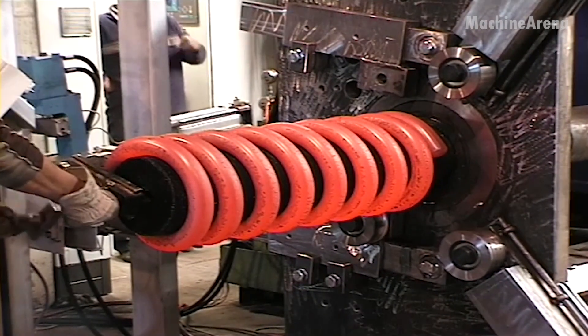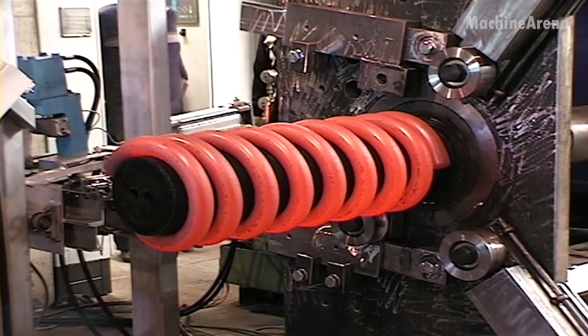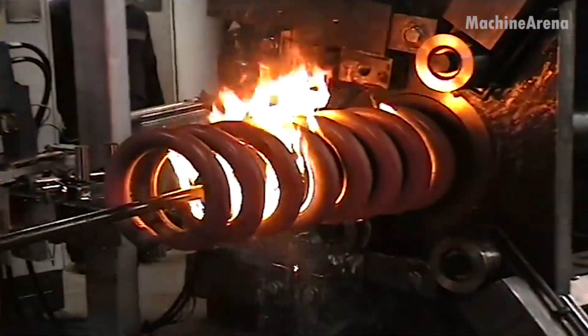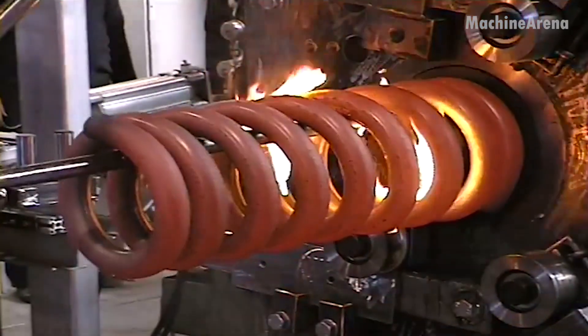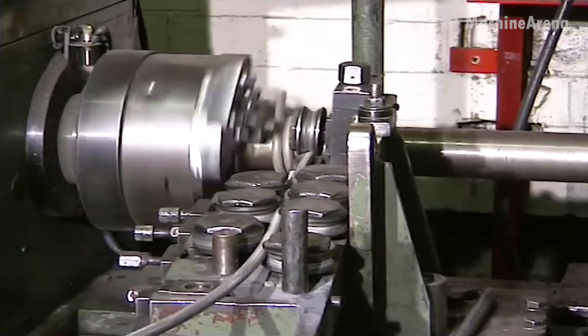After cooling, the spring undergoes a tempering process, reheated at lower temperatures to relieve internal stresses and enhance elasticity. To ensure durability, many springs are shot peened — bombarded with tiny steel pellets that harden the surface and prevent micro-cracks. The result is a spring that can compress, expand, and rebound thousands of times without losing form.